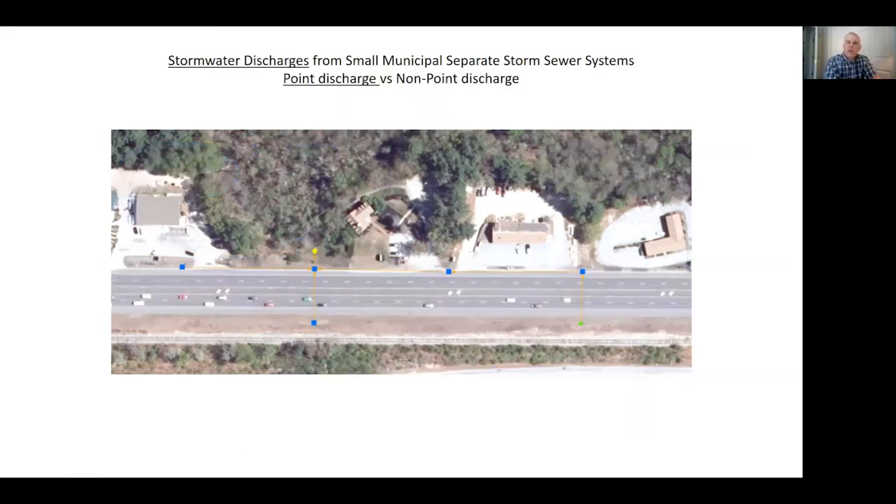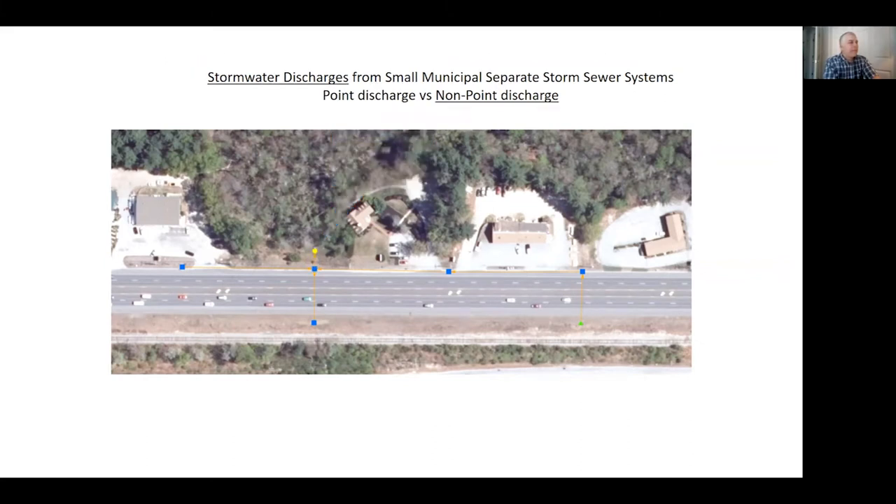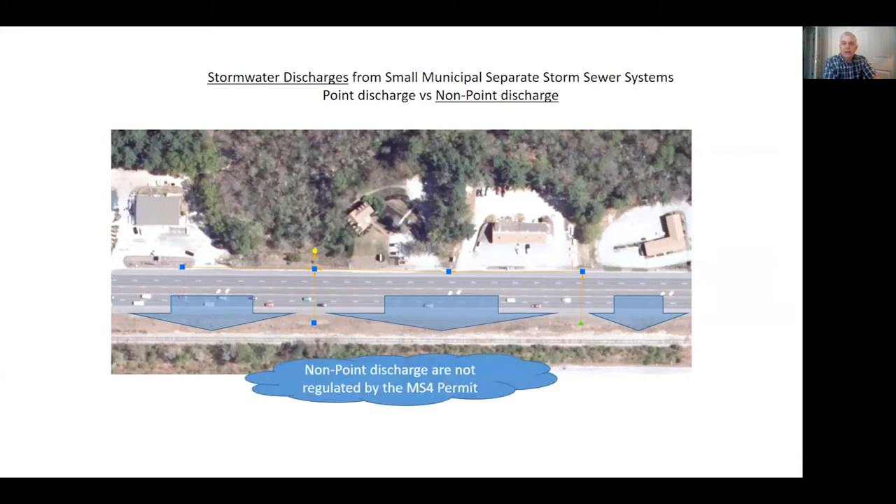Moving on to the stormwater discharges part of the small separated storm sewer systems. We're going to talk about point discharges and non-point discharges. Obviously this thing has a point discharge — it comes out of the end of the pipe and heads out to the world. You need point discharges to be regulated under the NPDES program. On the south side of the road, since there's no curbing, the water sheet flows off the pavement as a non-point discharge — it just enters the environment and dissipates. Non-point discharges are not regulated by the MS4 permit.